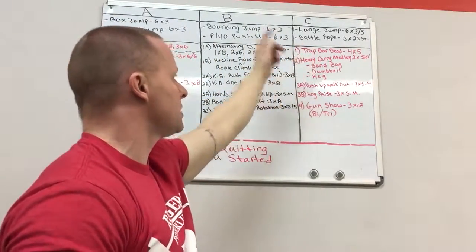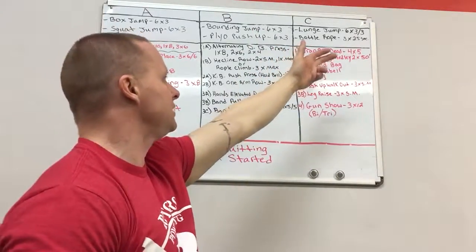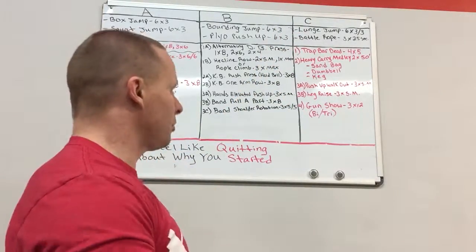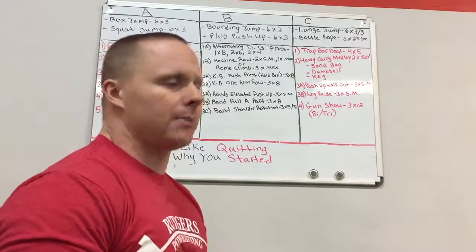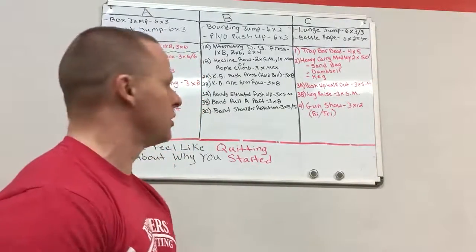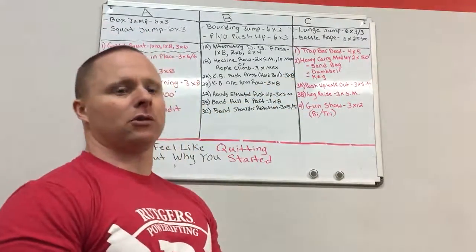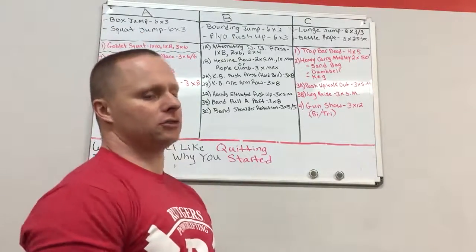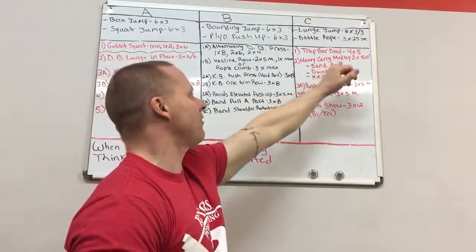Moving on to Day 3. Start with lunge jumps coupled with battle ropes — if you don't have battle ropes, do burpees instead. Lunge jumps: six sets of three each leg. Battle ropes: three sets of 25 seconds. This gets your heart rate up and builds explosiveness. Then trap bar deadlifts: four sets of five. My crew has been doing a lot of conventional and sumo deadlifts, so we're mixing in the trap bar for variety.